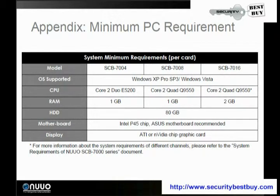You can install this onto Windows XP Pro or Windows Vista — the entire 7000 series is compatible with both. For the 7004 you need 1 GB of RAM; for the 7008, 1 GB; and for the 7016, 2 GB of RAM. CPU requirements are a Core 2 Duo for the 7004, and a Core 2 Quad for both the 7008 and the 7016.